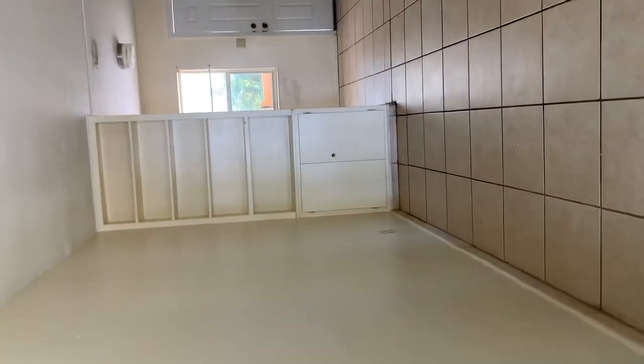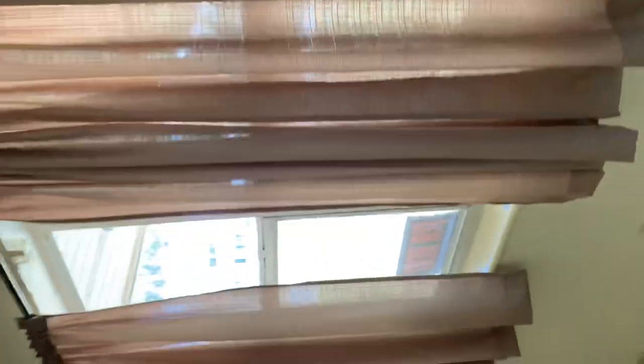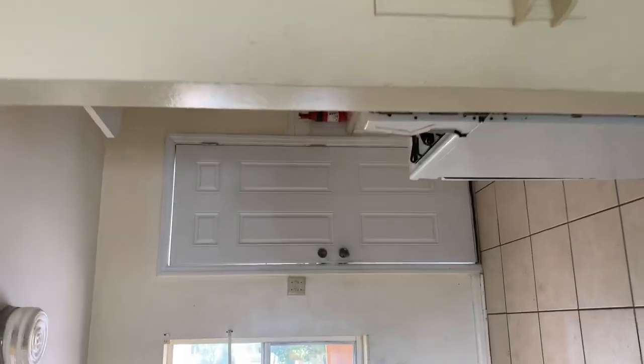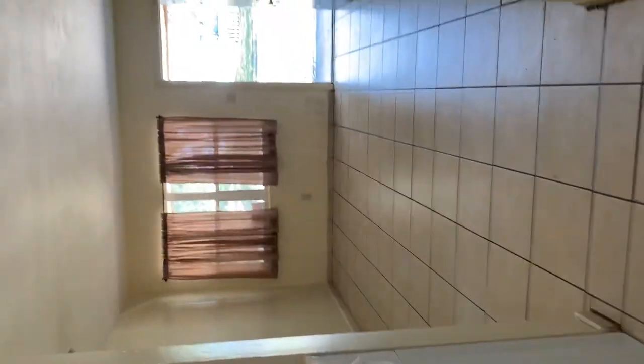As we go in, we can see there are a couple of built-ins. This is the living room with a nice double window. We've got the kitchen with a small eat-in area. Refrigerator and stove are included. Plenty of cabinets. The stove is gas. We've got a nice view outside.